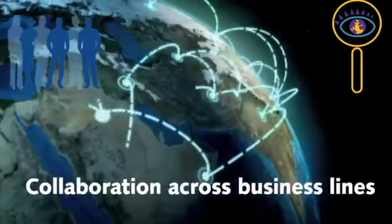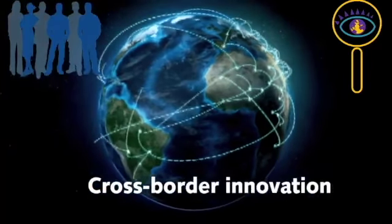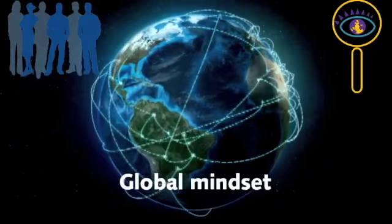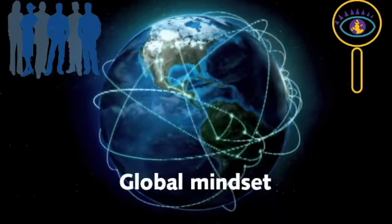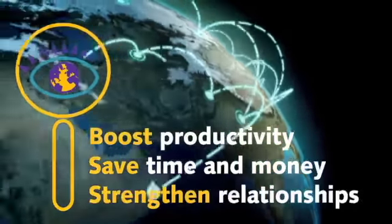The Cultural Detective can provide you and your employees a simple yet powerful process for navigating that maze successfully — to boost productivity, save time and money, and strengthen your global business relationships.